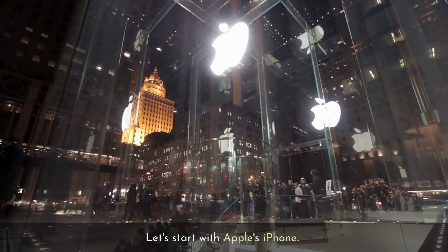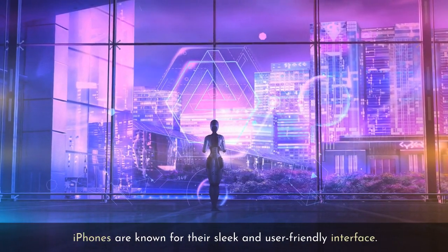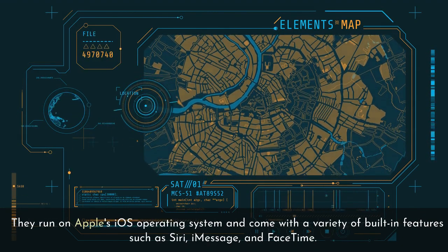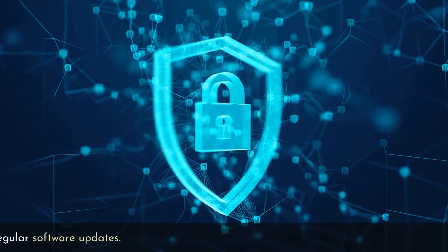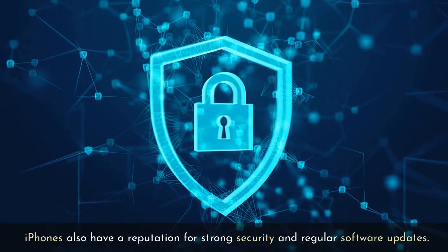Let's start with Apple's iPhone. iPhones are known for their sleek and user-friendly interface. They run on Apple's iOS operating system and come with a variety of built-in features such as Siri, iMessage, and FaceTime. iPhones also have a reputation for strong security and regular software updates.